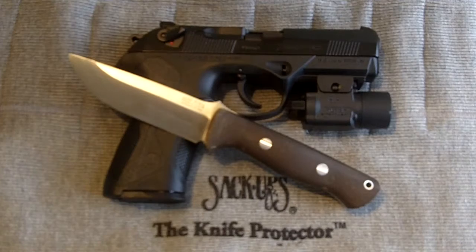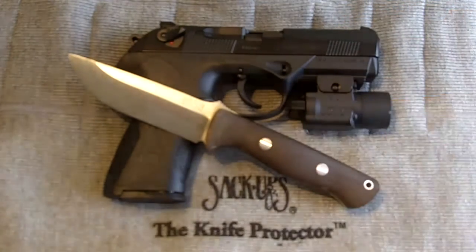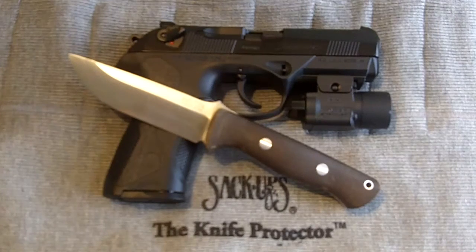Now, for his contest, he wants to know which was our favorite gun and our favorite knife. And there in the background, you can see which mine is.